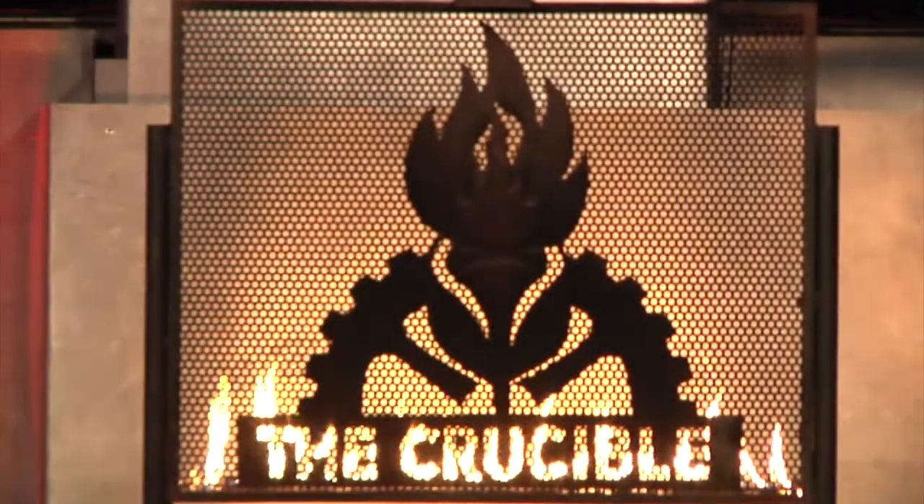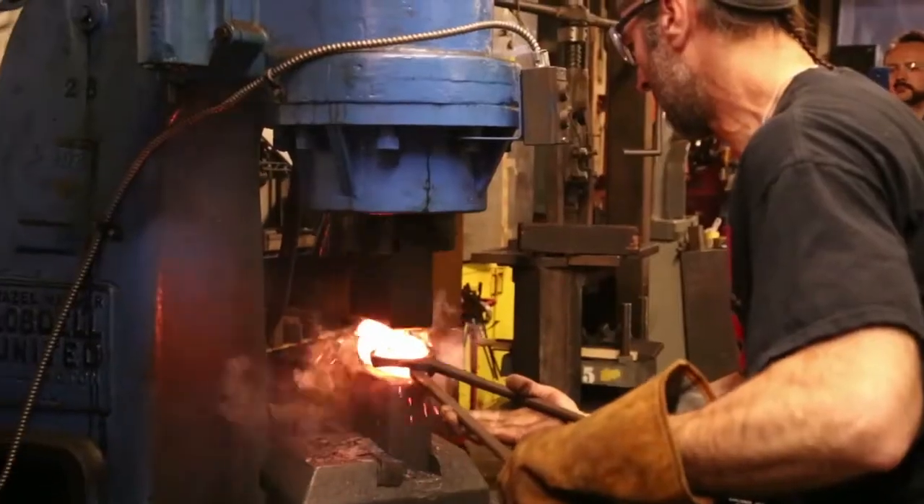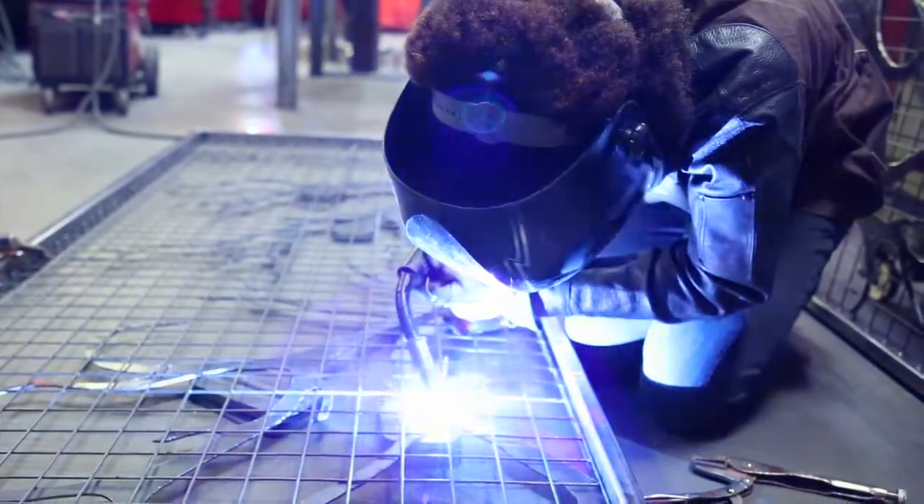When I first came here, I think I was probably like 16 years old. I had no idea what I was coming to. My first class was arc welding, so it was a little scary. I was a little shy because I was the only girl, and I had never even known what welding was.